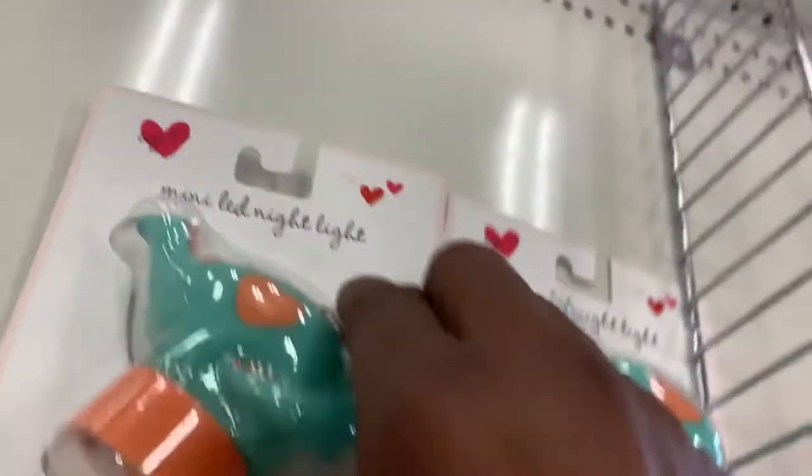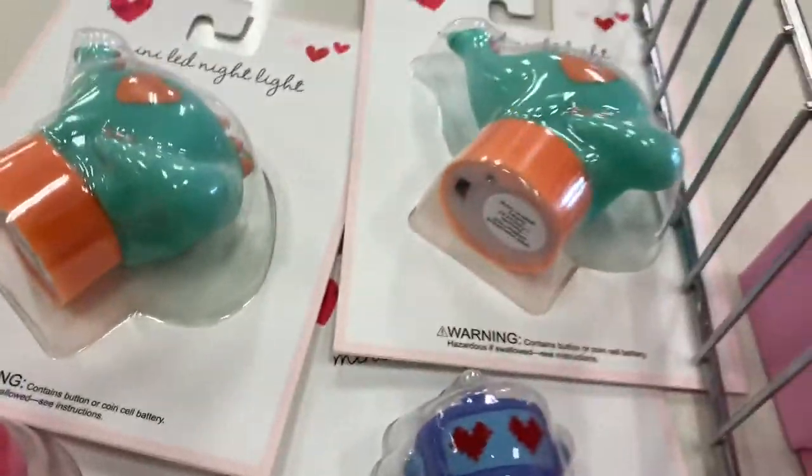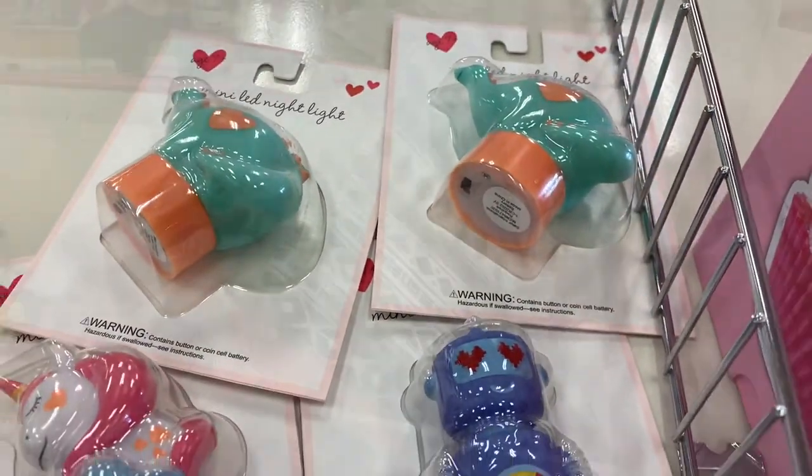Now here's another little cute thing — nightlights. If you're looking for a nightlight, maybe for your kid's room or in the bathroom, these right here were adorable. She was stocking these farther down and had a whole bunch of them, but I saw these first and stopped at these four.